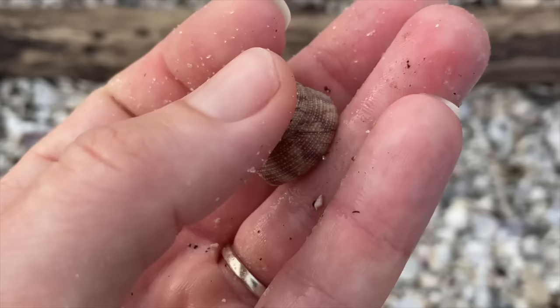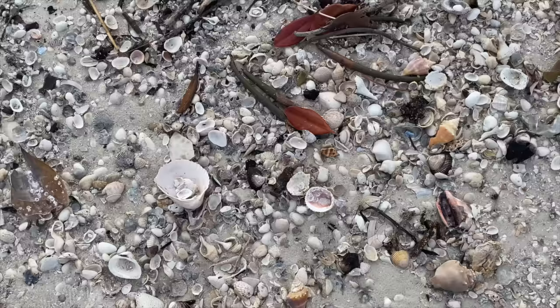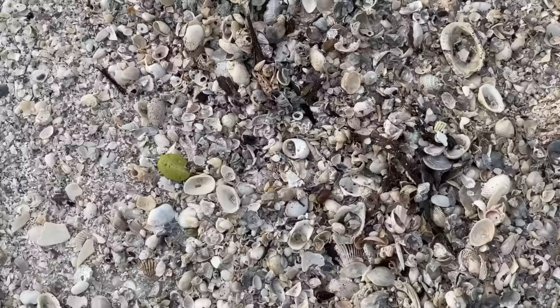Another jujube top snail - nice. Good day for top snails. Top snails and nutmegs I seem to be finding. Speaking of nutmeg - yeah, cool. Top snails I do find often, but not the nutmegs, even though it's called a common nutmeg. Another lovely nutmeg.